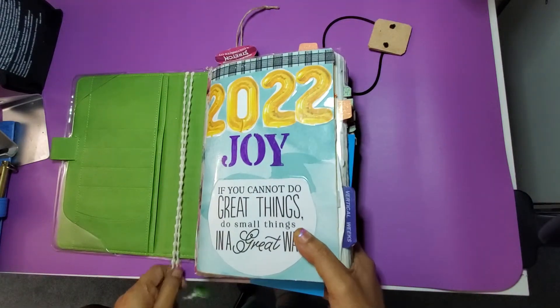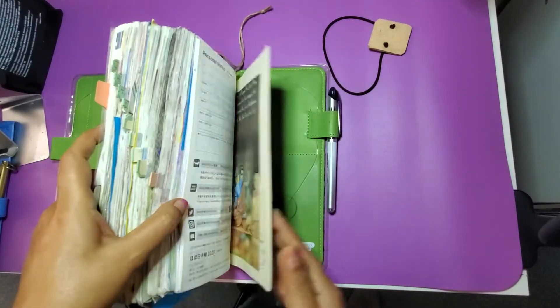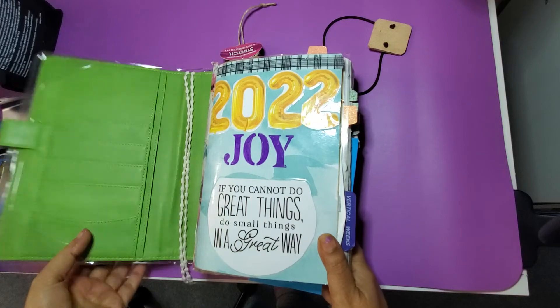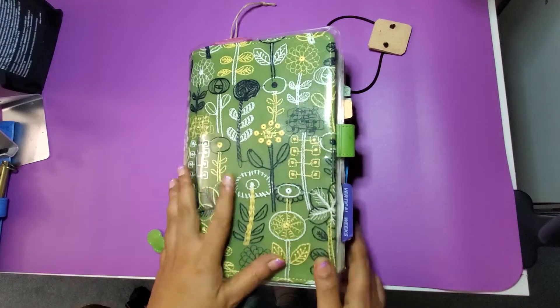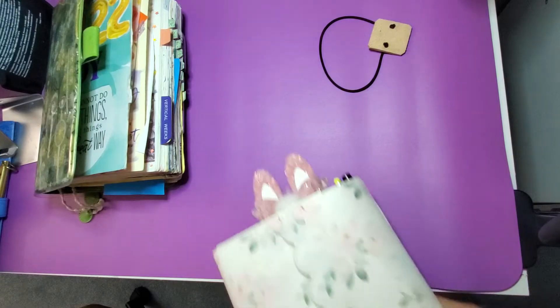I'm not going to buy Hobonichi for 2023 for either planning or journaling, but I enjoyed using this. I am going to finish it out. For 2023 I'm thinking of a lineup — it's still not done — so I will share in my next video my lineup for journaling and planning for 2023. Hope you like this, and my daughter will take over.